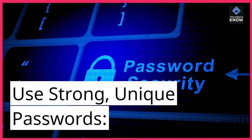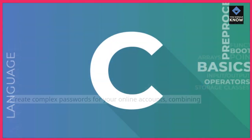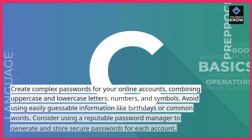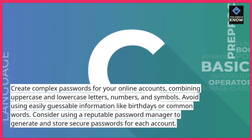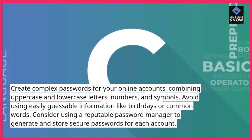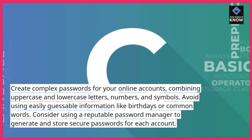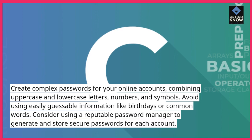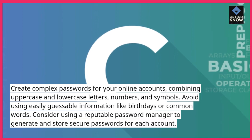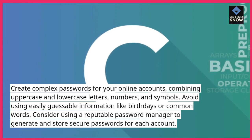Use strong, unique passwords. Create complex passwords for your online accounts, combining uppercase and lowercase letters, numbers, and symbols. Avoid using easily guessable information like birthdays or common words. Consider using a reputable password manager to generate and store secure passwords for each account.